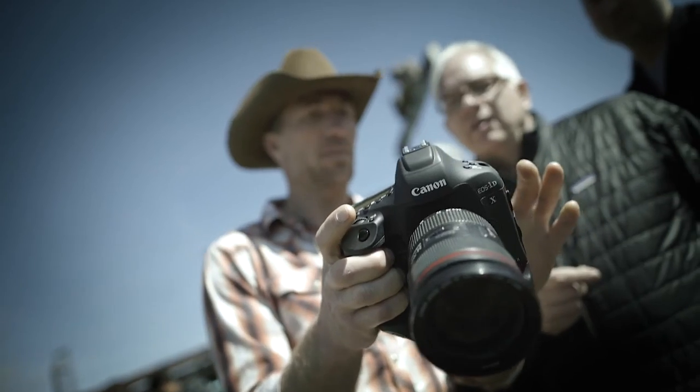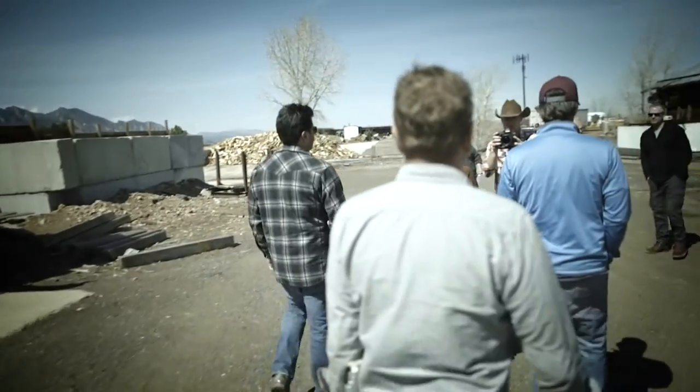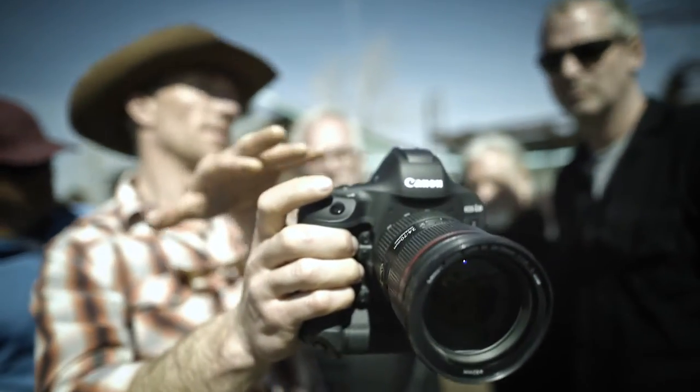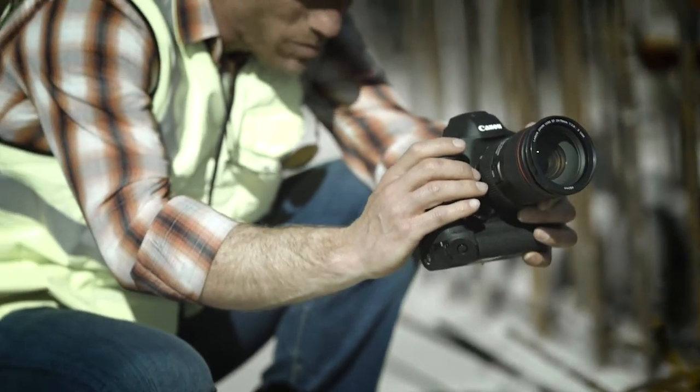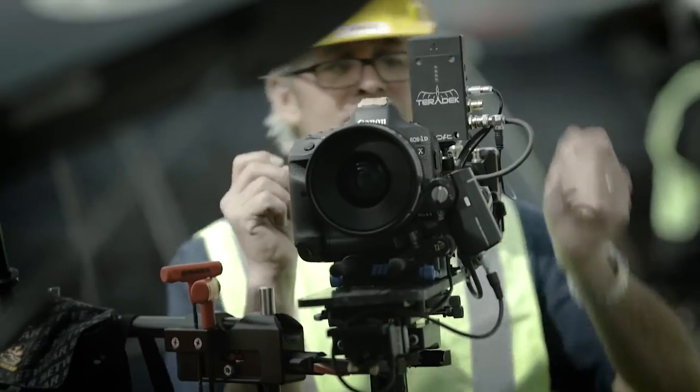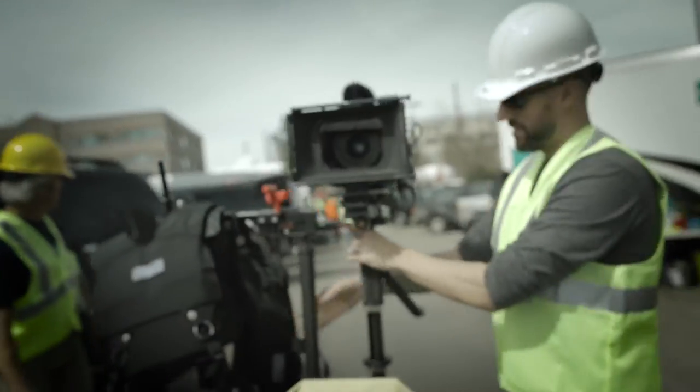I think all of us as artists are looking for the tools that are going to propel us, but we need to find the tools that allow us to do that quickly and efficiently. And that's where the 1DX Mark II is the perfect tool for me. It has onboard 4K recording at up to 60 frames a second, 120 frames a second at full HD, and it can shoot 20 megapixel stills.